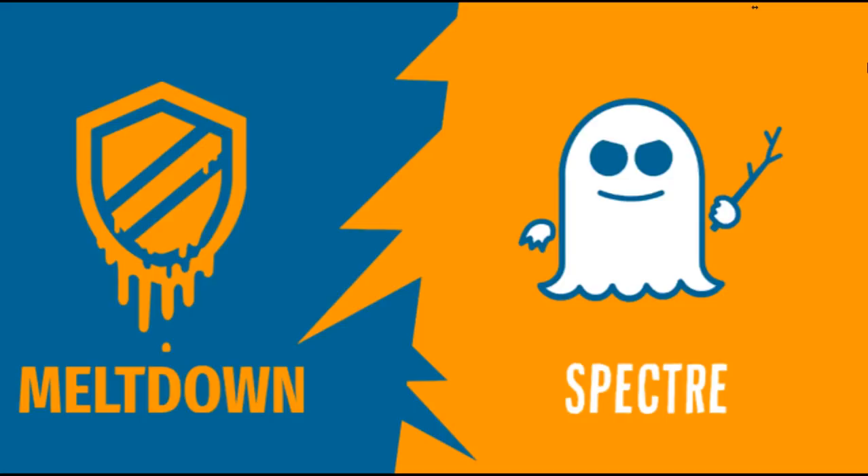What made the patches more urgent is that this was publicly disclosed on January 3rd. Make sure you update all your systems as much as possible to stay safe. Enjoy the videos, please subscribe, give us a thumbs up, and thank you for following this channel.